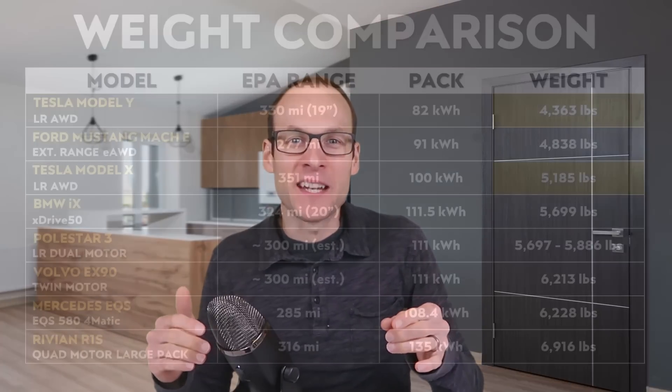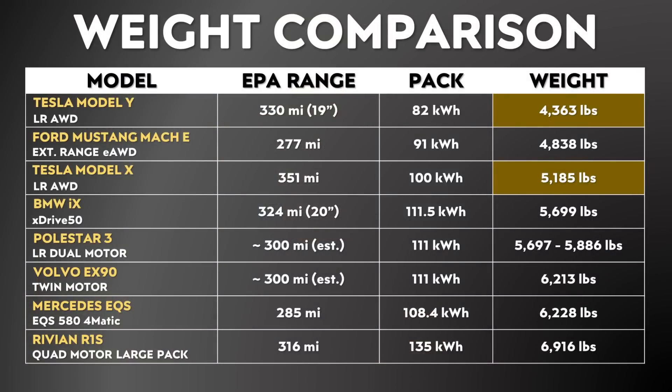Tesla is able to put smaller battery packs in their EVs because they have very efficient electric vehicles, but putting a smaller battery pack in an electric vehicle has kind of a double effect: it allows you to produce a cheaper vehicle, but it also allows you to produce a lighter vehicle, which is in turn more efficient, which means it gets longer range with a smaller battery pack. For instance, much in part due to a smaller battery pack, the Tesla Model Y weighs a decent amount less than the Ford Mustang Mach-E, and the Tesla Model X, also much in part due to its smaller battery pack, weighs quite a bit less than other electric SUVs that are similar in size.